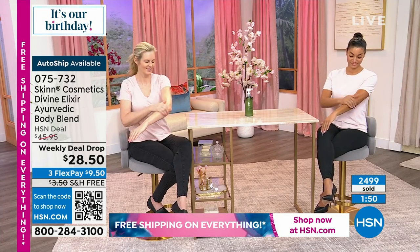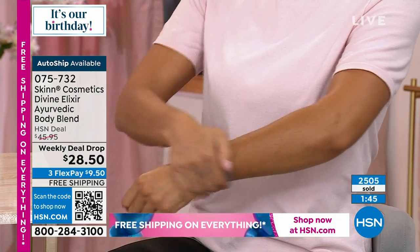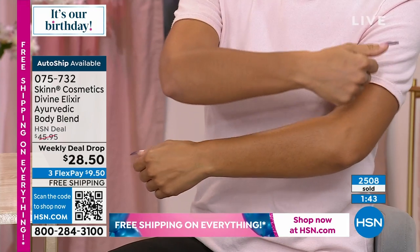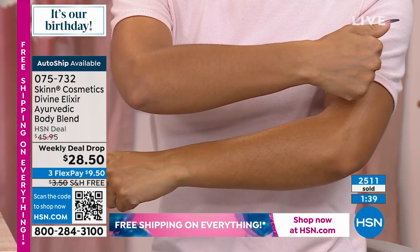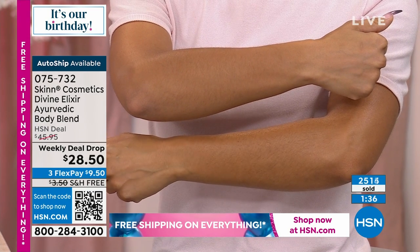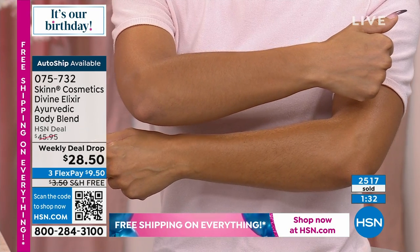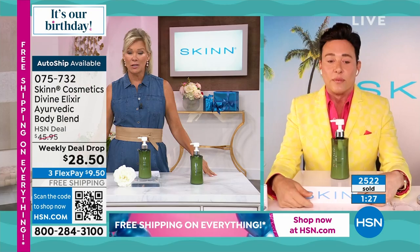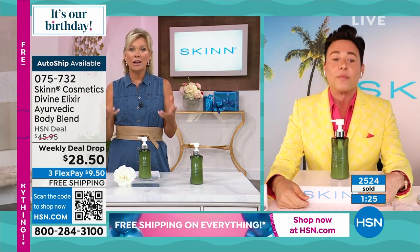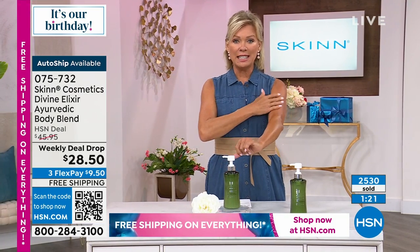Those stretchy pants everybody wears — there's nothing worse than putting a heavy body lotion, butter, or cream on and sliding those spandex pants on over it. It's so gross in the summer — you feel sweaty in areas that should feel dry. This will feel cool and refreshing. A lot of lotions are thick and take a long time to penetrate if they ever do. This one's almost instantaneous — it's really beautiful.